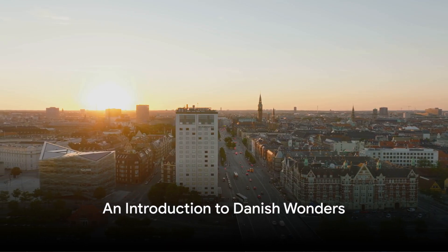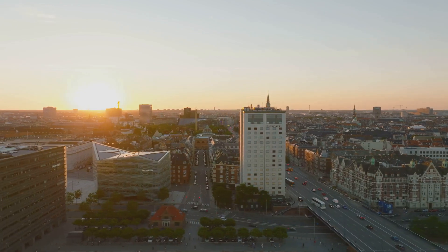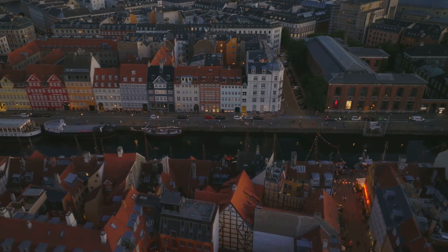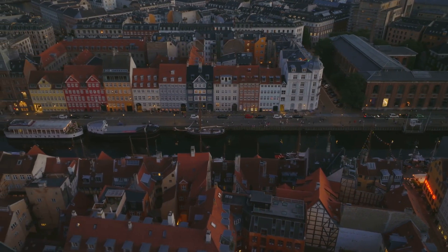Ever thought about visiting Copenhagen? Let's dive into the heart of Denmark, the enchanting city of Copenhagen. This city is steeped in history dating back to its founding in the 10th century. But don't let its age fool you — Copenhagen is also a hub of modern Nordic culture.